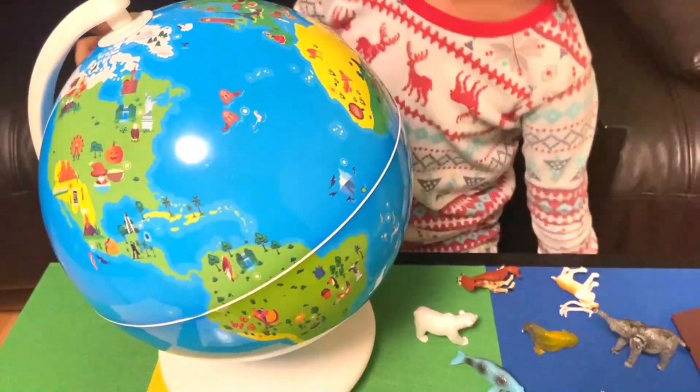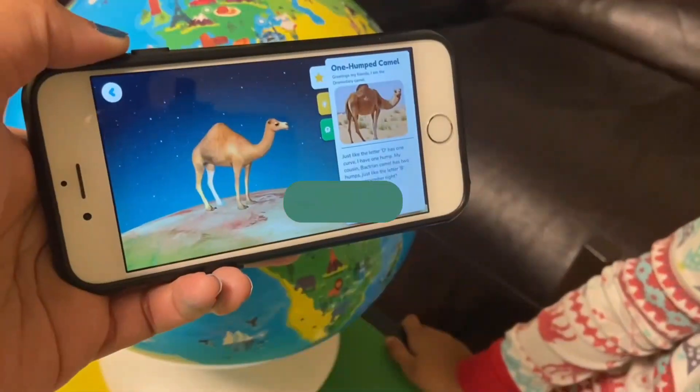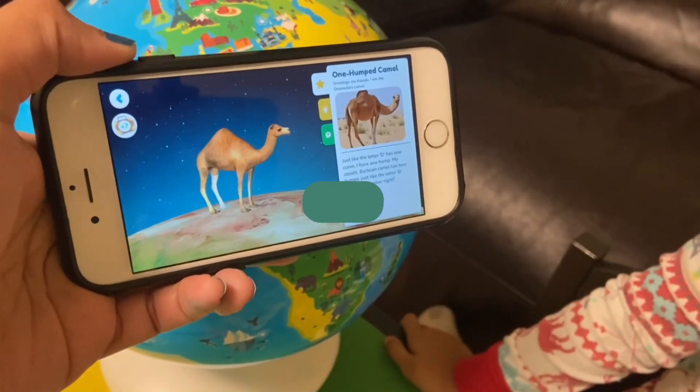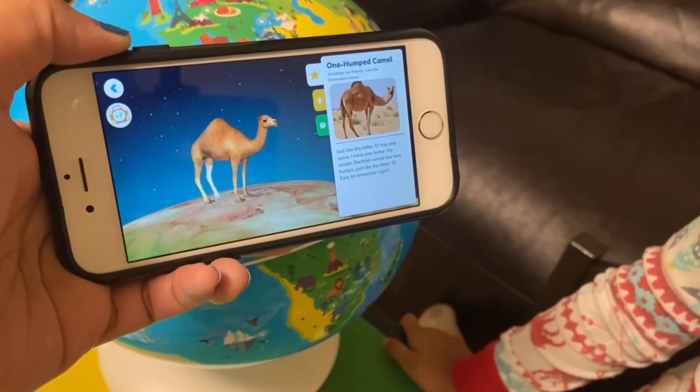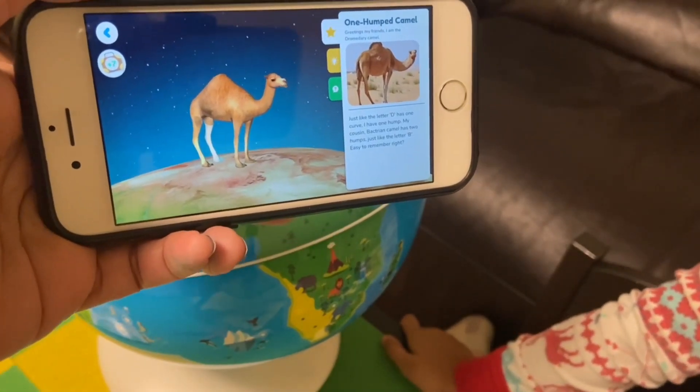It helps build knowledge, linguistic, and cognitive skills. The app explains: I am the dromedary camel. Just like the letter D has one curve, I have one hump. My cousin, the Bactrian camel, has two humps, just like the letter B.